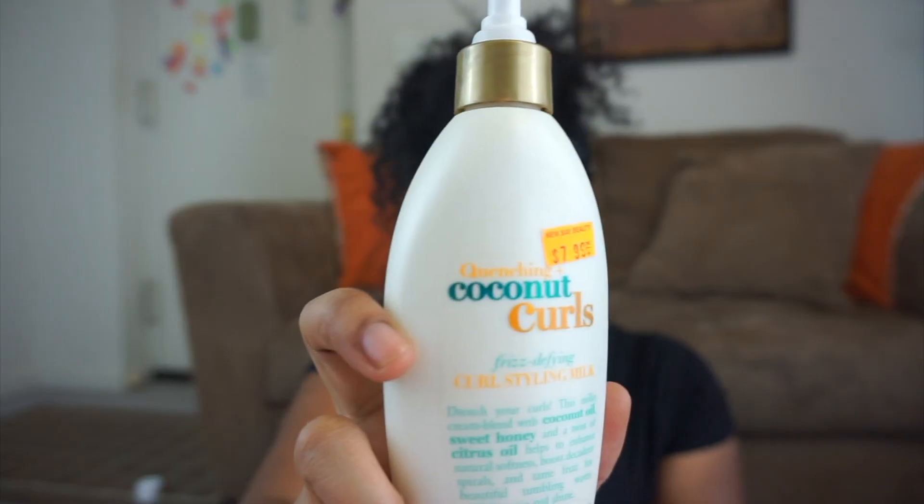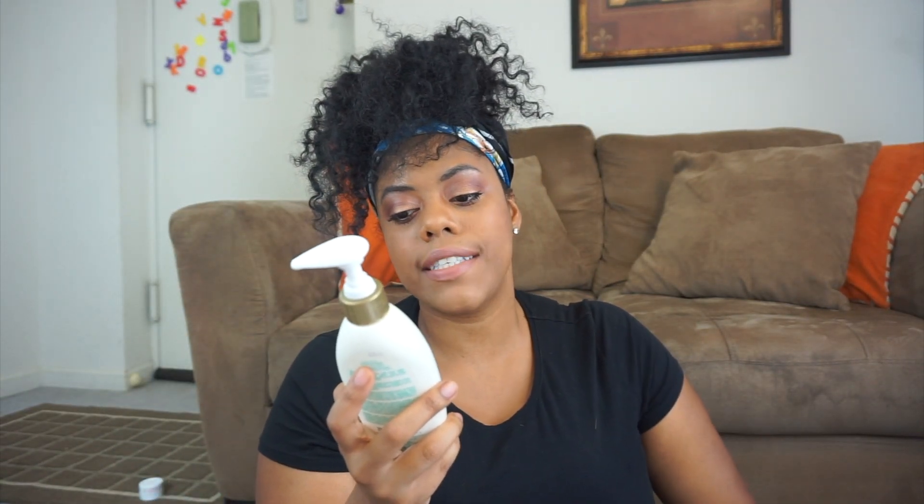This one is $8 and I got it from the beauty supply store — I believe I saw it at Target as well. It's a Quenching Coconut Curls frizz-defying curl styling milk. This defines my curls, hydrates them, and makes them look so beautiful. I just section my hair and put a big pump in each section — one pump for the back, one pump for the front.